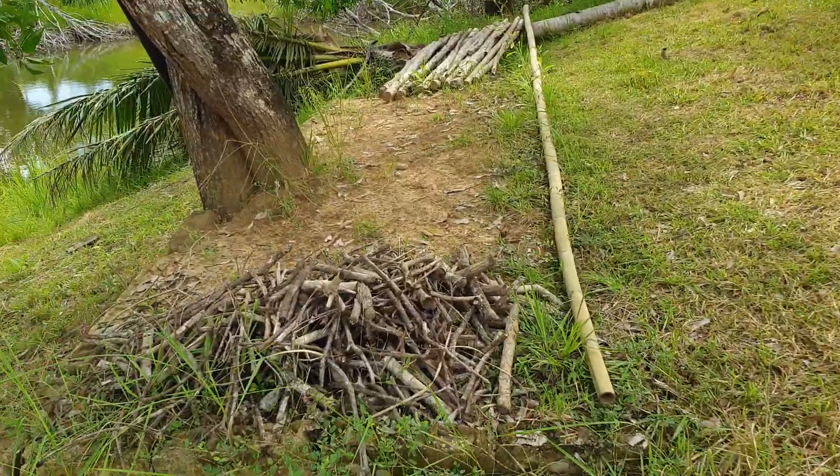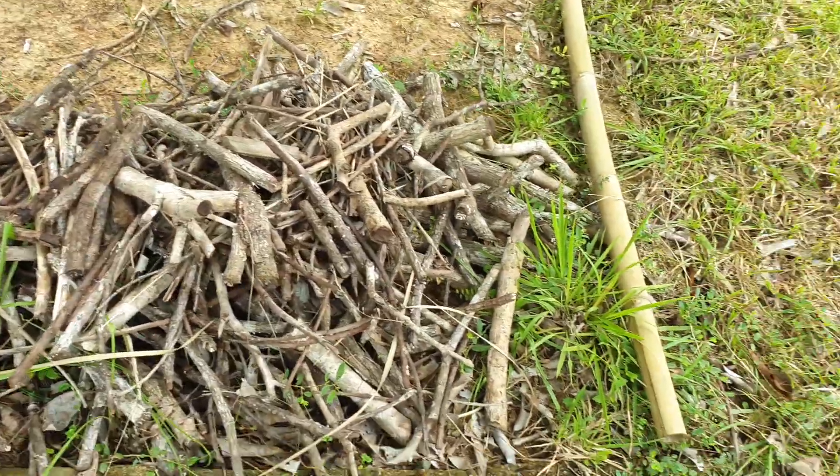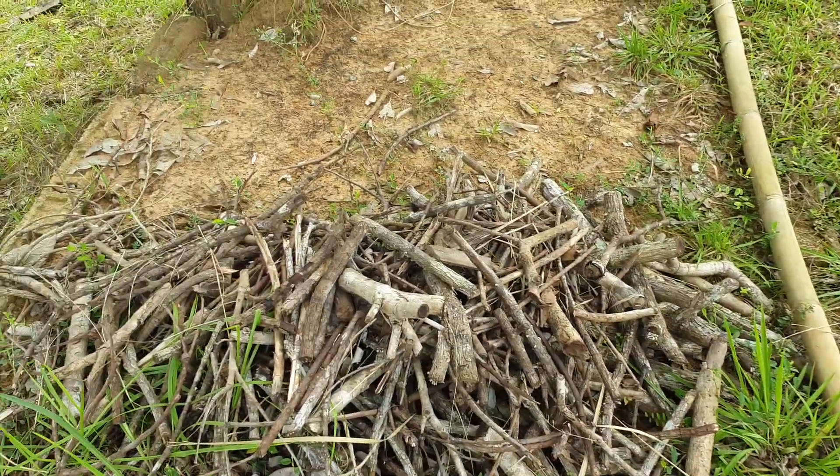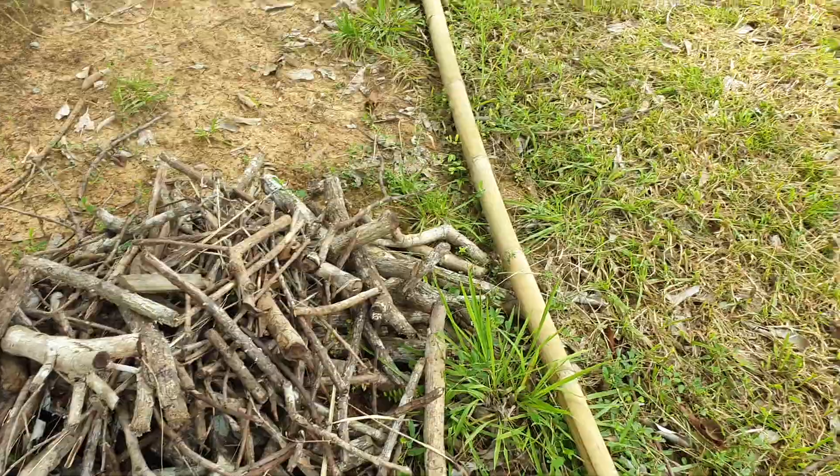This one is the twig of the mingot trees that we can just use when we are poking outside. So we just gathered it here.